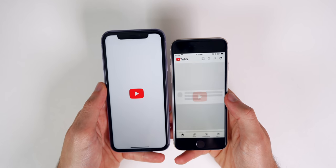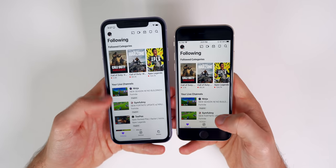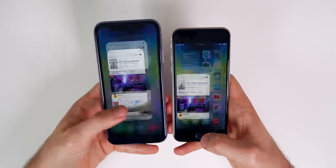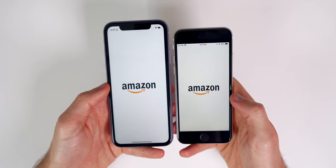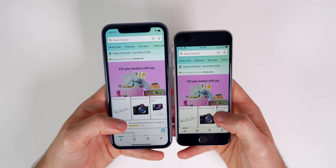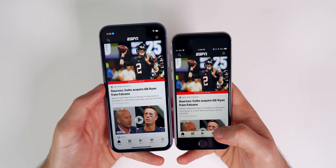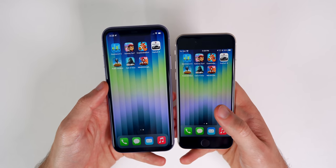YouTube was first on the SE, Twitch was first on the SE, Discover was about the same, Warzone was about the same — opening the app was faster on the SE but everything inside the app was about the same speed. Amazon showed maybe a slight SE edge but not much difference. TikTok loaded first on the SE, ESPN also first on the SE — the SE is just dominating the iPhone 11.